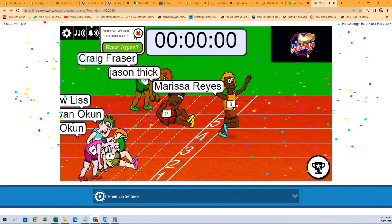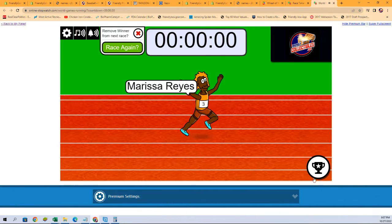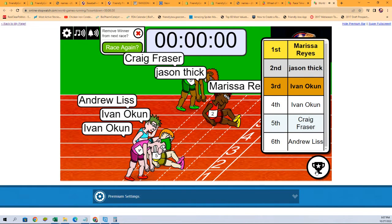Everybody turn on the gas! Marissa R takes first — let's see who got second and third. We've got Marissa R, Jason T, and Ivan O each getting a spot in certified. Congratulations to all!